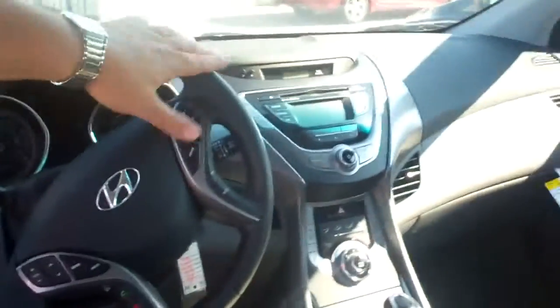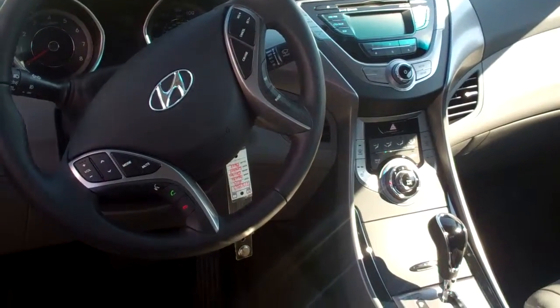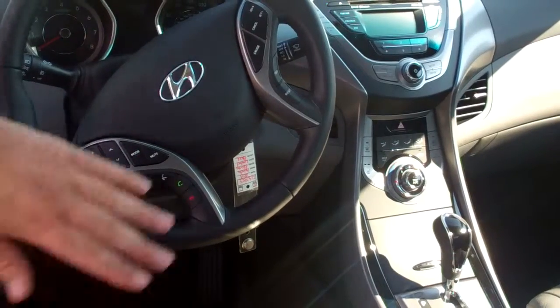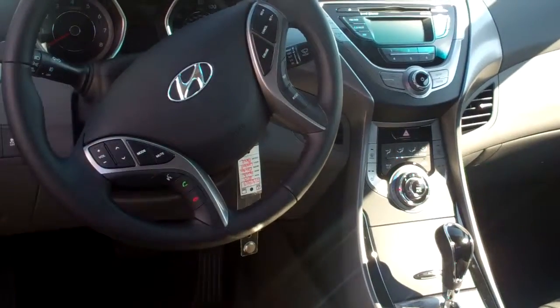As you can see as you come through the back there, we've got AM, FM, XM radio, CD player, iPod, USB, and MP3 inputs. On the steering wheel here, we have your radio controls, Bluetooth, voice-activated commands, cruise control, and all your trip meter functions.